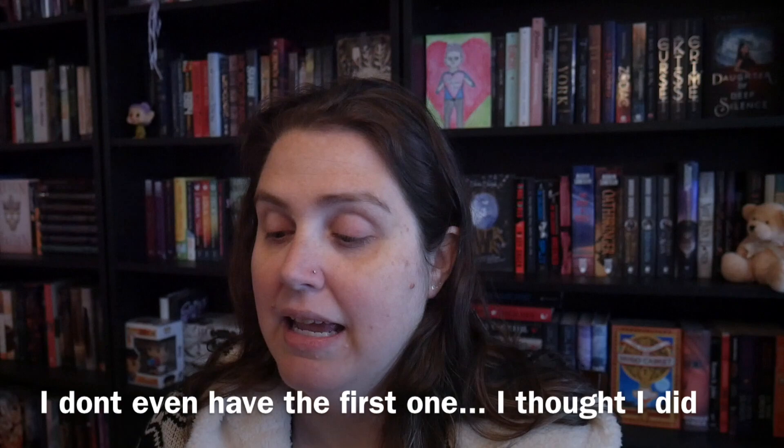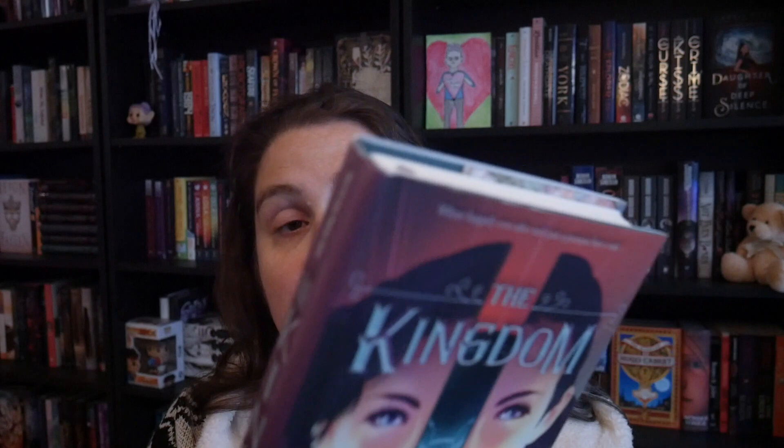This is The Queen's Resistance — it's the sequel to The Queen's Rising. There's always a theme here when I look at all this stuff.